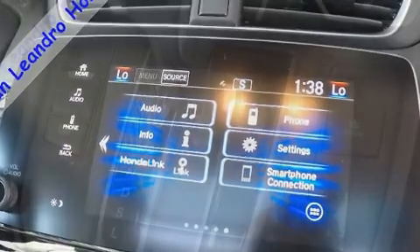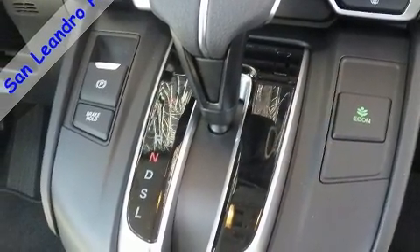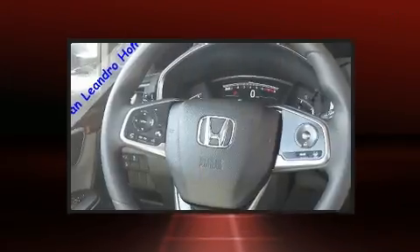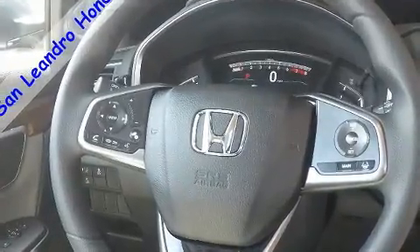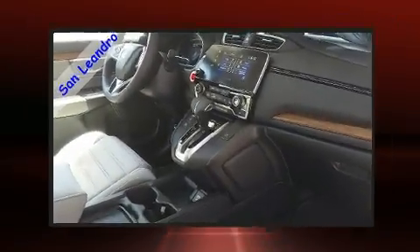Honda ensures the safety and security of its passengers with equipment such as dual front impact airbags with occupant sensing airbag, front and side impact airbags, brake assist, a security system, and four-wheel disc brakes with ABS.